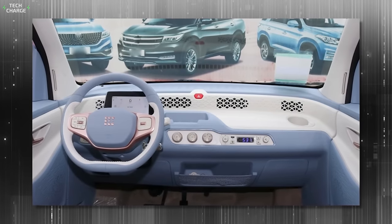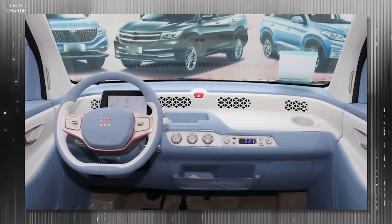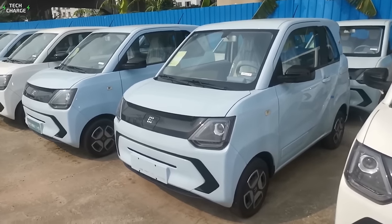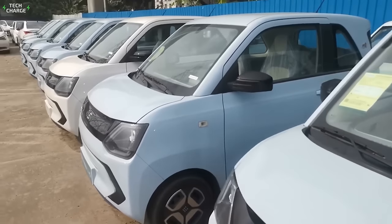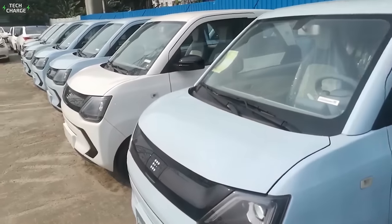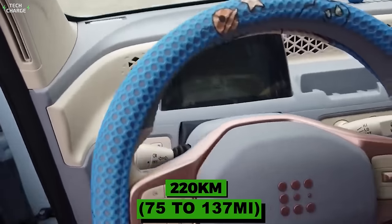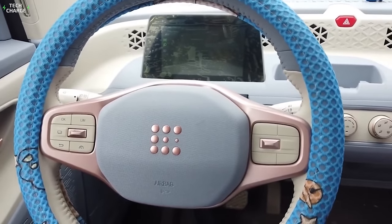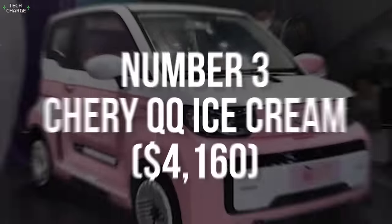Besides the appealing retro interior design, we also like this EV because of the variety of options when it comes to battery and electric motors. There is a choice of three battery sizes — 9.2-kilowatt-hour, 13.8-kilowatt-hour, and 16.8-kilowatt-hour — with autonomy ranging from 120 to a quite impressive 220 kilometers. Base versions use a 25-kilowatt electric motor, but you can also get a 30-kilowatt unit available in models with bigger batteries.